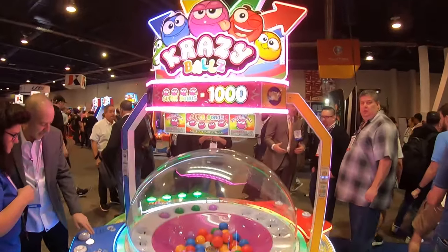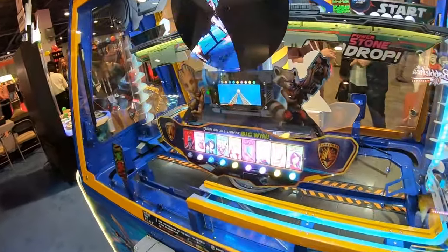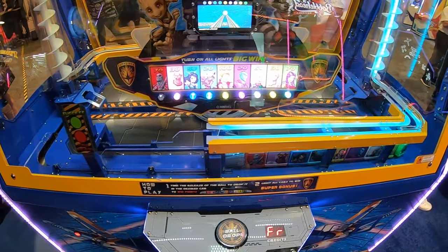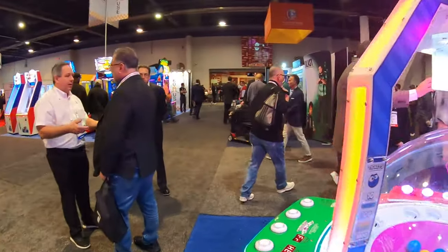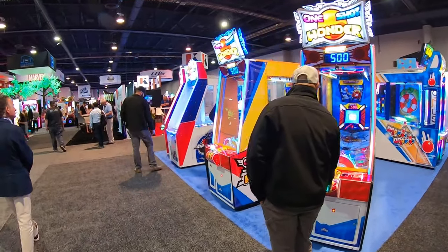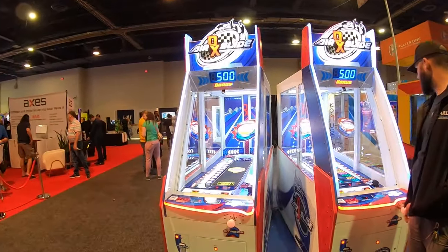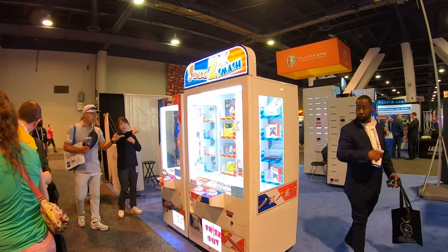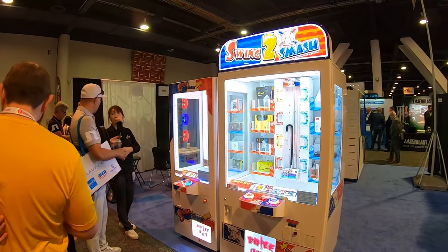A lot of these are FEC-style games. There's Crazy Balls, and we've got Guardians of the Galaxy — almost like a train machine where you land tokens in cars to win prizes. There's also One-Shot Wonder, Air Slide DX, and Swing to Smash — skill games where you get it up to a certain line. There's a full-size and a smaller version, kind of like Keymaster.